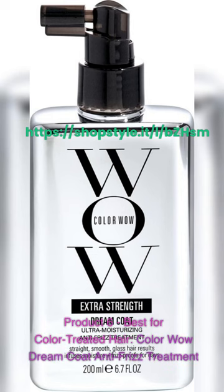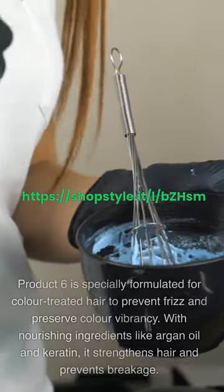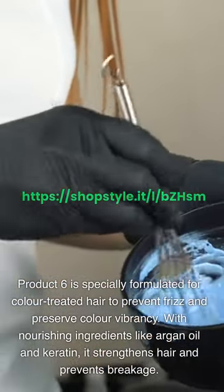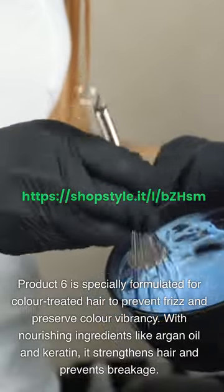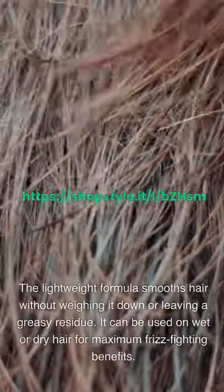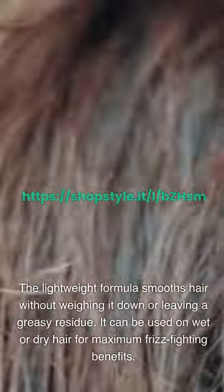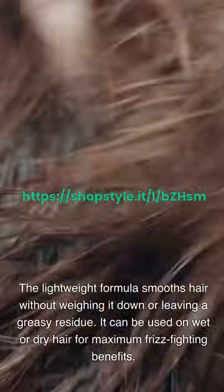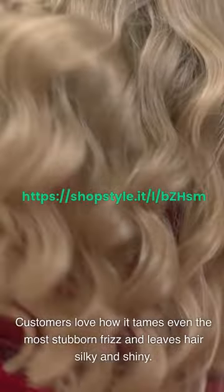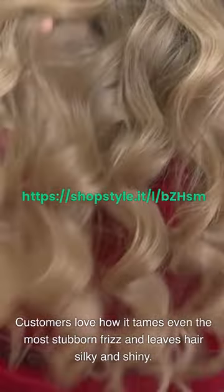Product 6 – Best for Color-Treated Hair: Color Wow Dream Coat Anti-Frizz Treatment. This product is specially formulated for color-treated hair to prevent frizz and preserve color vibrancy. With nourishing ingredients like argan oil and keratin, it strengthens hair and prevents breakage. The lightweight formula smooths hair without weighing it down or leaving a greasy residue. It can be used on wet or dry hair for maximum frizz-fighting benefits. Customers love how it tames even the most stubborn frizz and leaves hair silky and shiny.